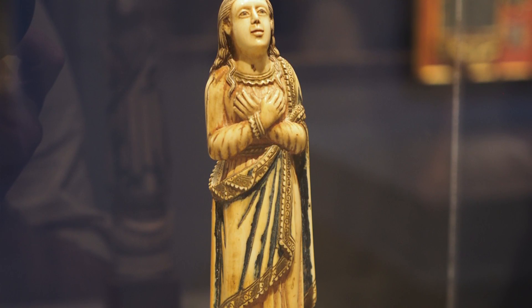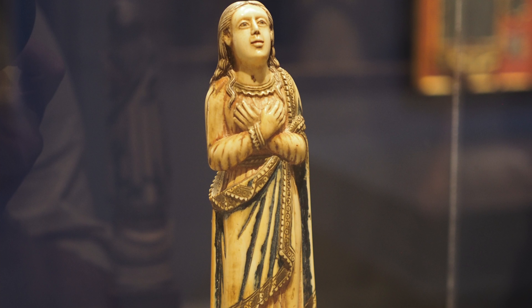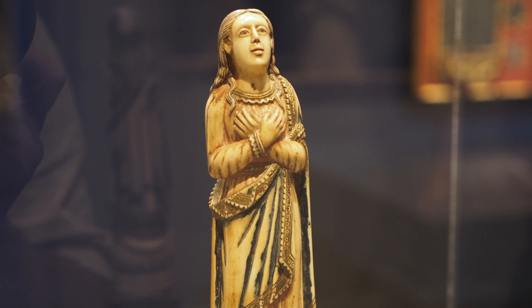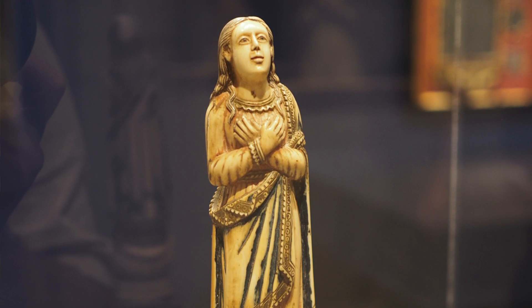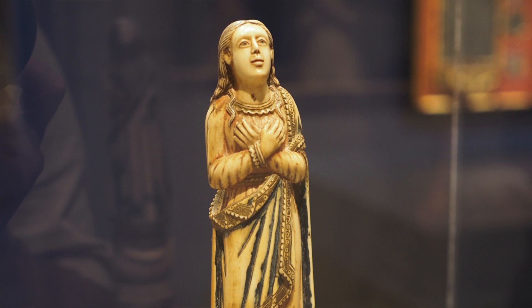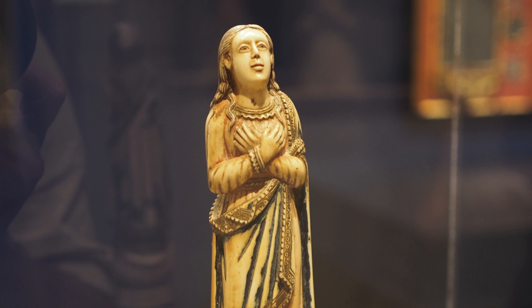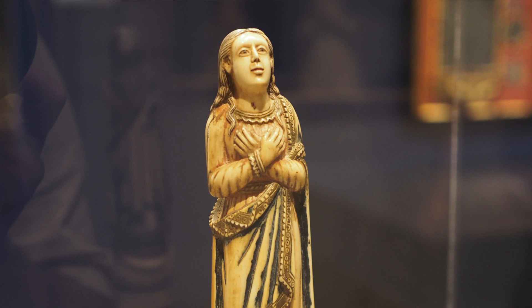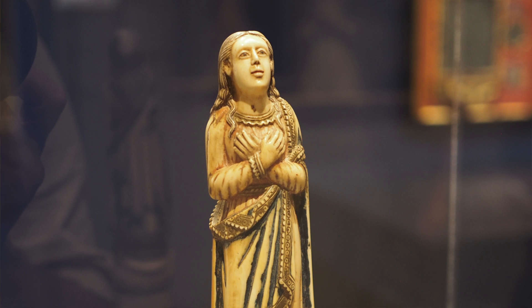Another interesting link to our collection, and something throughout the show as well, is that oftentimes these European influences came through prints, which could be easily disseminated, and the subject matter would have been a source for many of these pieces. This sculpture is thought to have been inspired by a print by Lucas Cranach the Elder, an early 16th century print — and you'll be familiar with our Lucas Cranach the Elder painting downstairs. They made very elaborate bases for these figures, and this one has a mirror in the front so a candle placed in front would reflect the light.